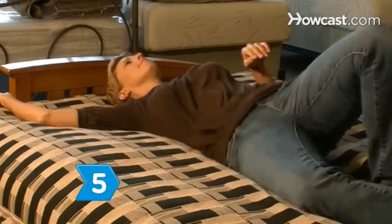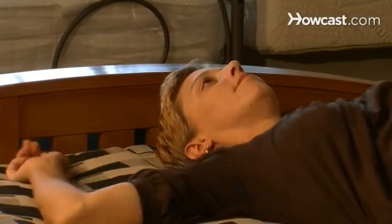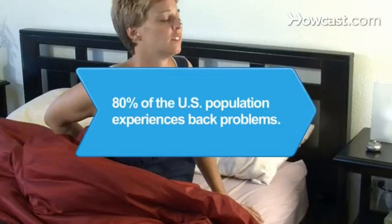Step 5: Use a futon mattress for lower back pain. If used on the floor or a wooden frame, joint pain could be aggravated, so use with caution. Did you know? Back pain is the most common medical problem in the U.S. — 80 percent of Americans experience it at some point in their lives.